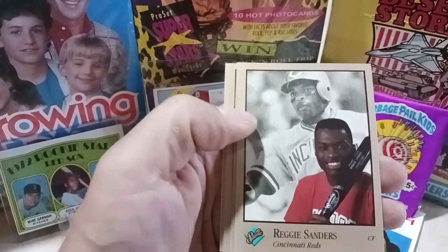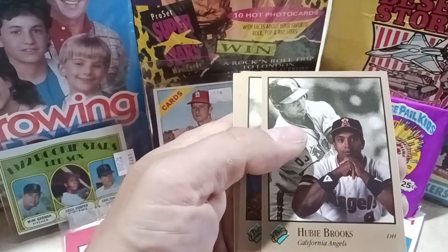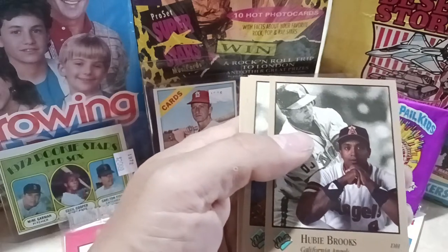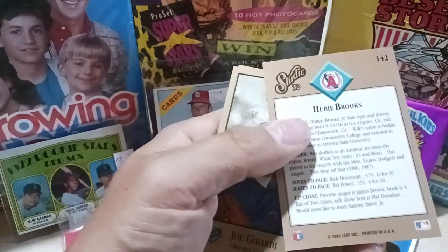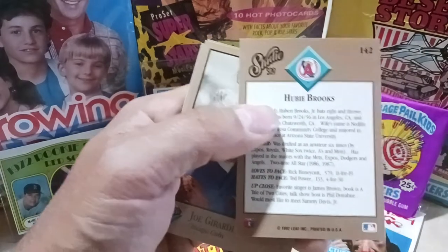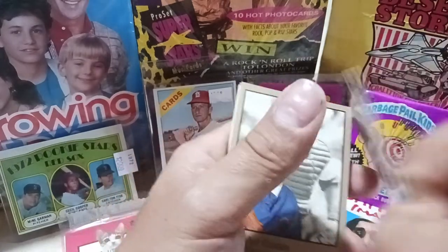Hopefully I can catch a guitar pick from Pink Floyd. Should be a fun show — someone surprised me with a ticket and I'm not going to pass up floor seats by any stretch of the imagination. Hubie Brooks — one of his last years, he was aging by then. His favorite singer is James Brown. Loved his show — I saw him a couple times back in the day.